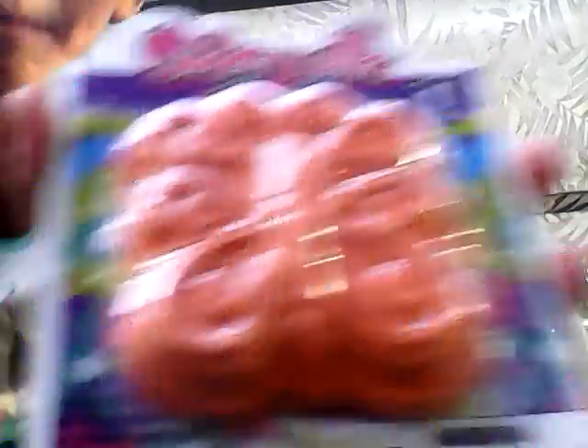And then we got the chalk — it says sidewalk chalk — and then it's a little butterfly.